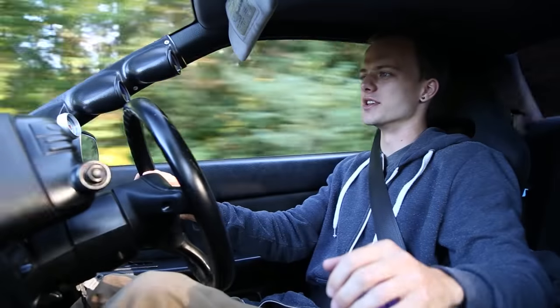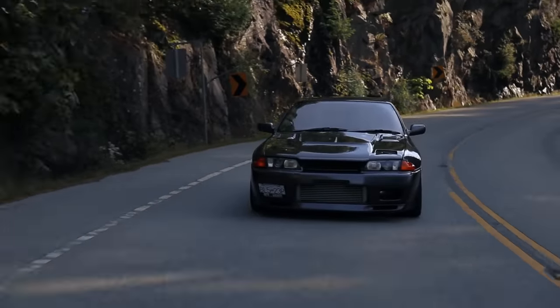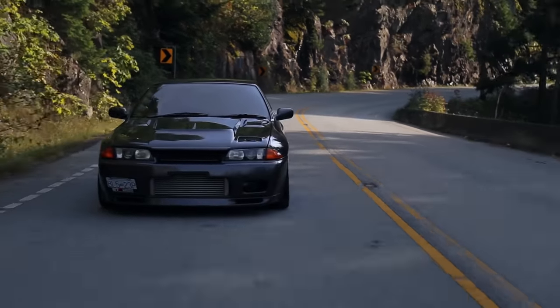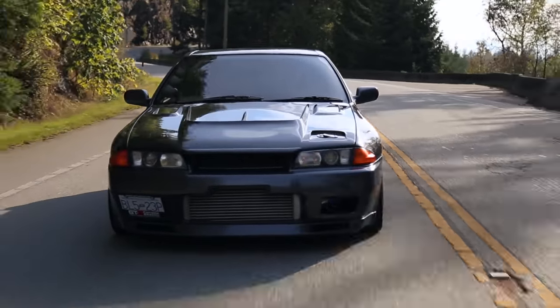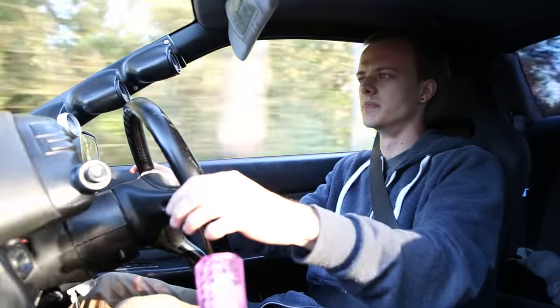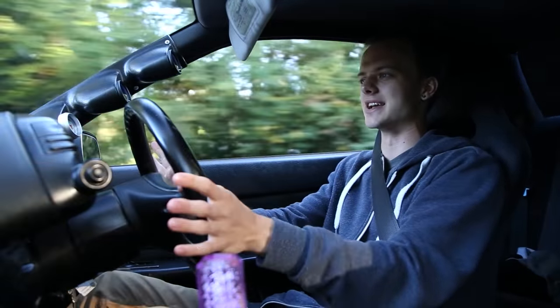One of my favorite things about this car is not only the power, but the sounds that these big turbo cars make — not only from the exhaust, but the turbo spooling up, the wastegate, the blow-off valve. Everything happens differently, it all sounds different and it's relatively unexpected. Just letting off boost at four grand — that is the most satisfying sound ever.